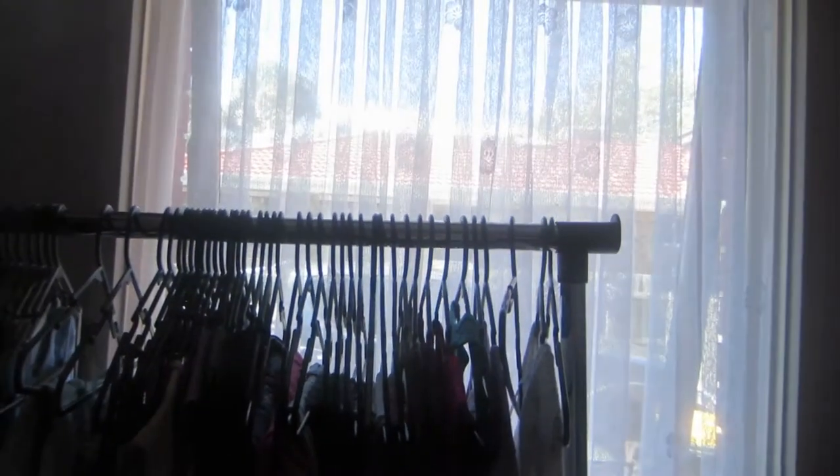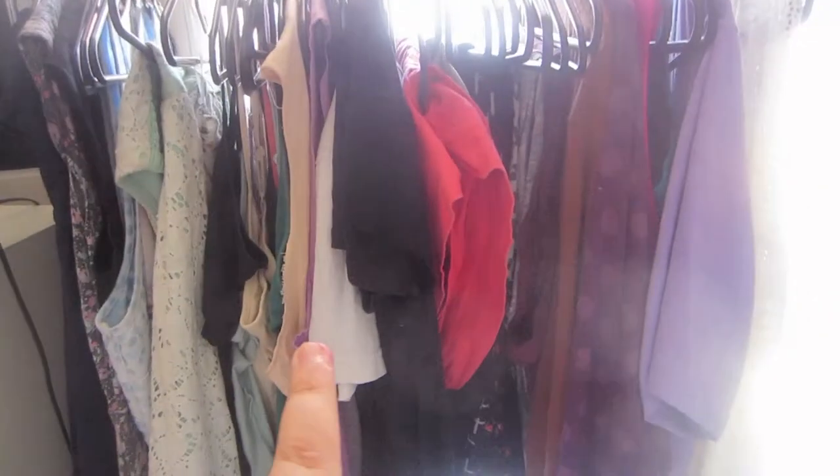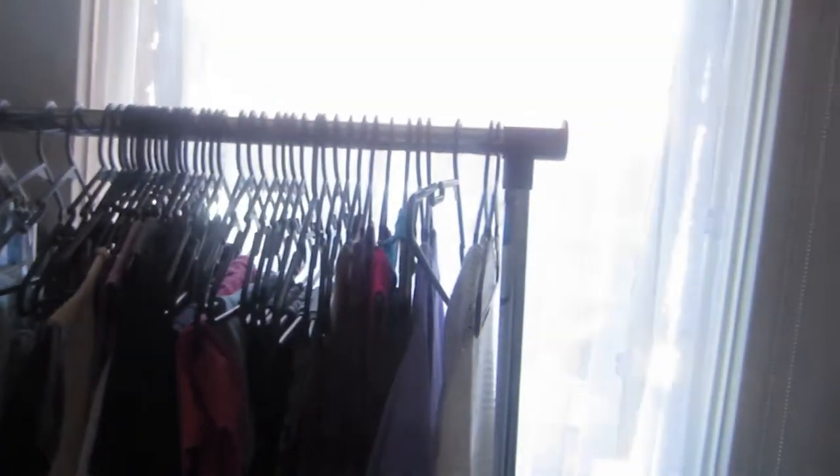Good morning guys! I'm going to change my room around just because I want it to be more functional and I want more light coming in. This being here kind of blocks my light a little bit, so I'm going to move that and then get my bookcase back to put my TV and some stuff in it. Good morning guys, by the way.